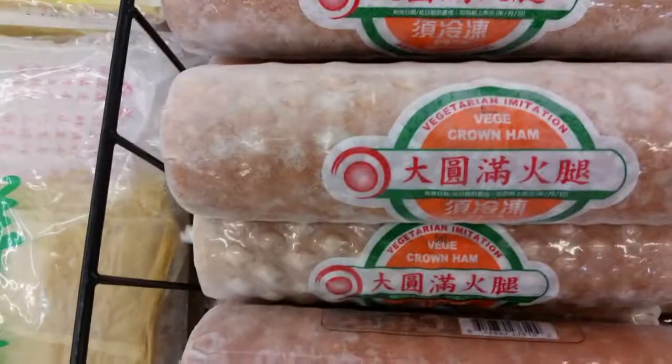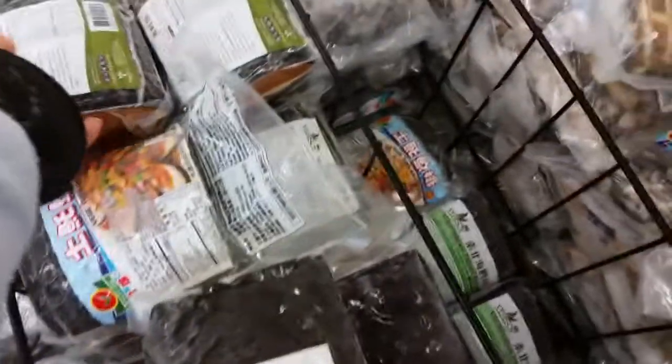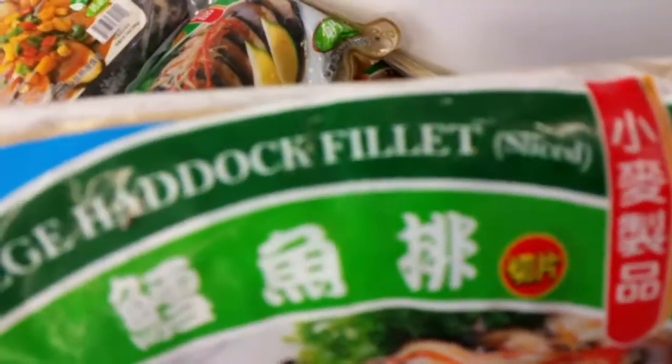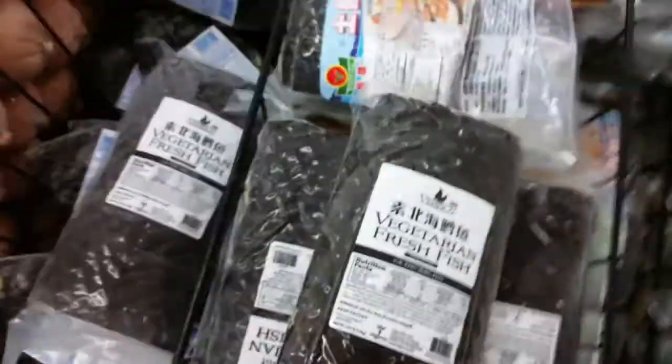I don't normally eat fake meat. There was some tofu, something that just said imitation meat, and then what I think was a crown ham — all supposedly vegan. Then there were all kinds of vegan hams, and then this one was funny: fresh vegetarian fish, although it was frozen. They called one a tuna roll, another one haddock, and another one codfish. I can't imagine they all taste different from one another.